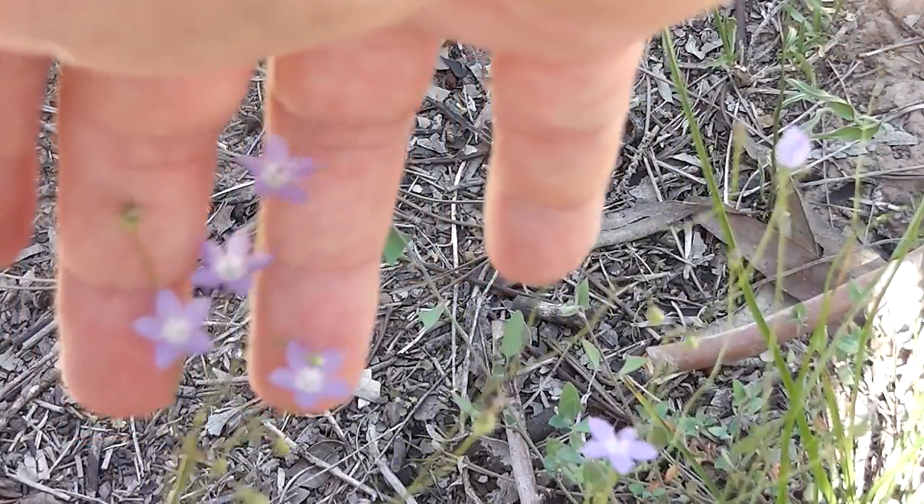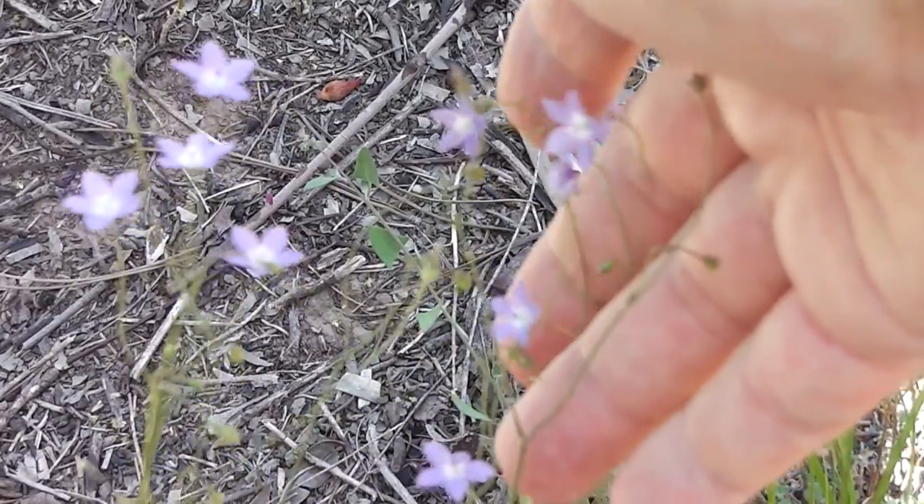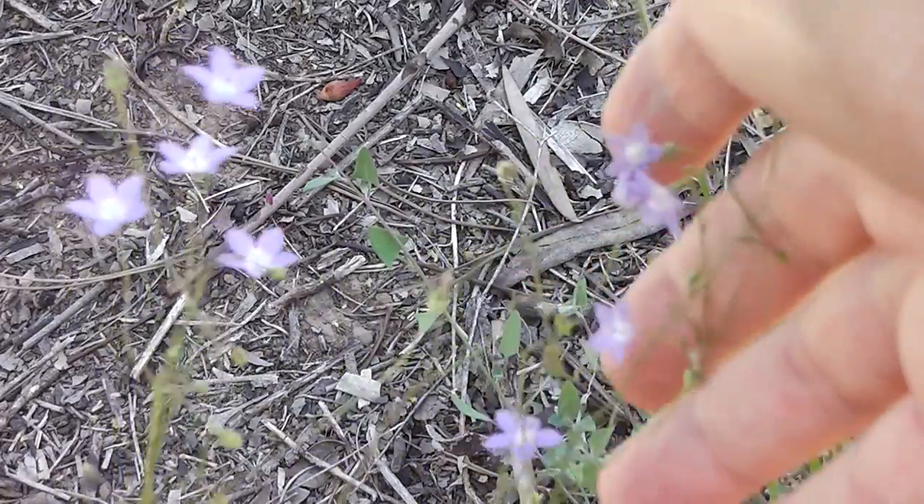Look how lovely they are — aren't they gorgeous? Wonderful little edible plant for bush tucker. And we should be growing them more in Australian gardens too.